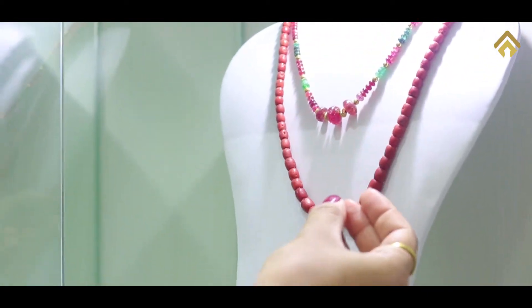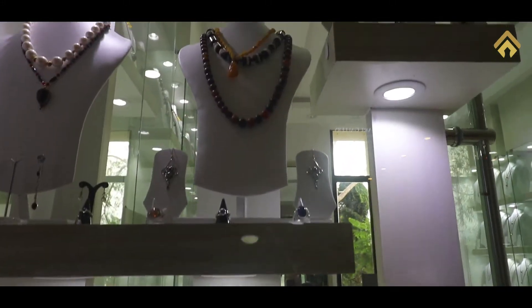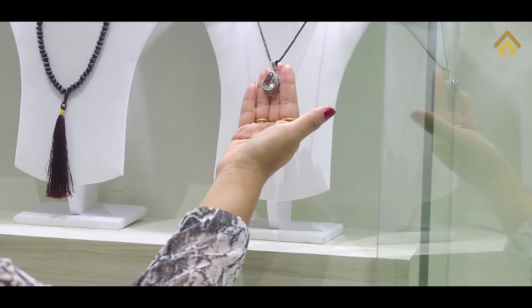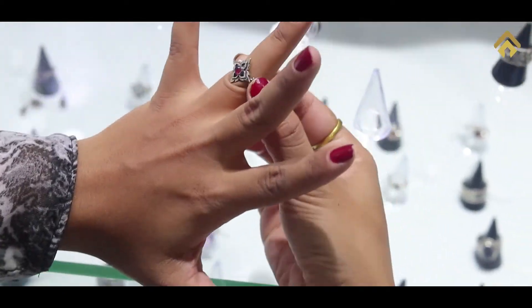Welcome to Golden Hand Design jewelry and gemstone. All the products are manufactured in our own workshop. We deal with semi-precious and precious gemstones, and we export to different parts of the world, including the USA, Russia, and other European countries.